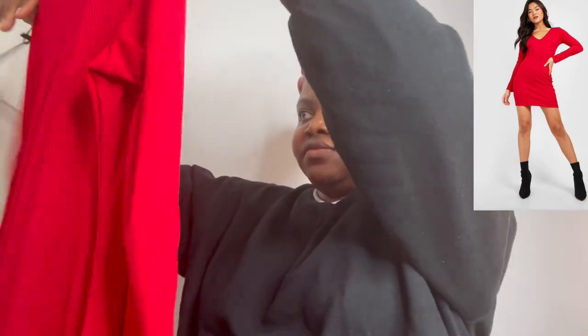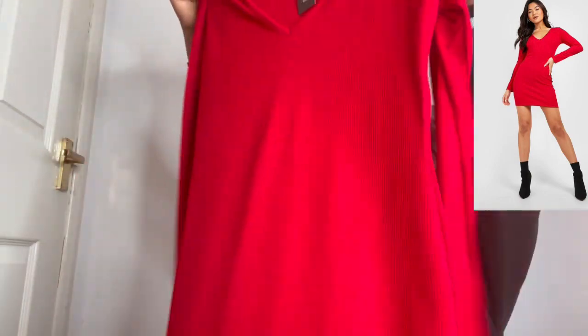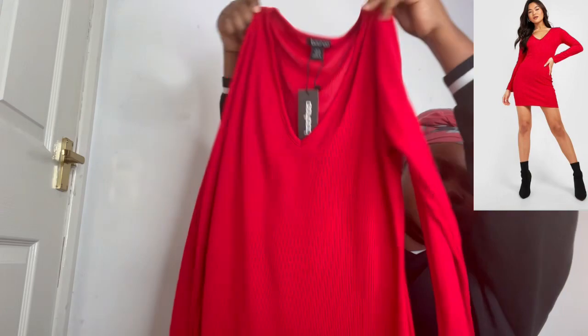We also got another bodycon dress — I chose a red one. I love this. It's quite simple to put on — look at that.